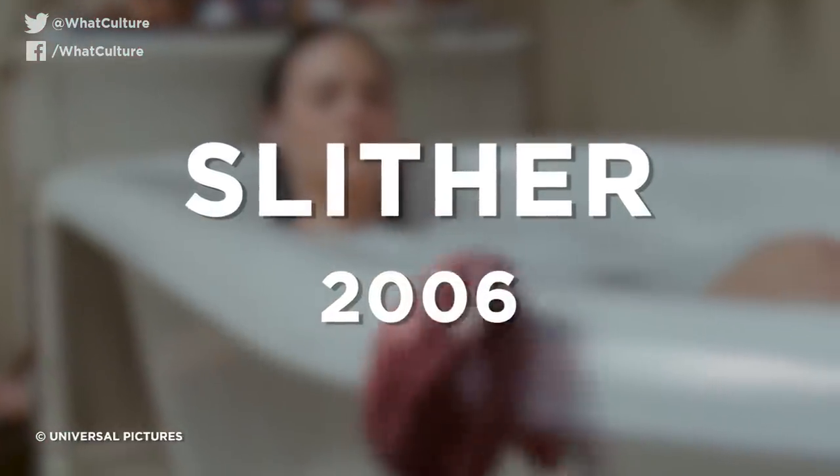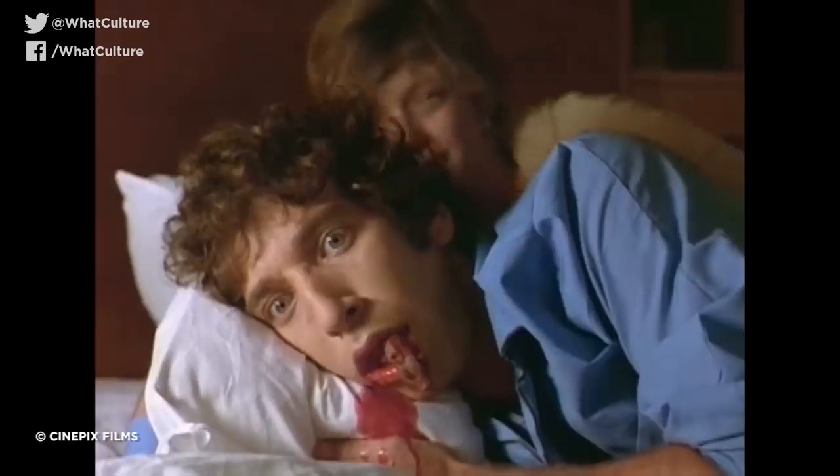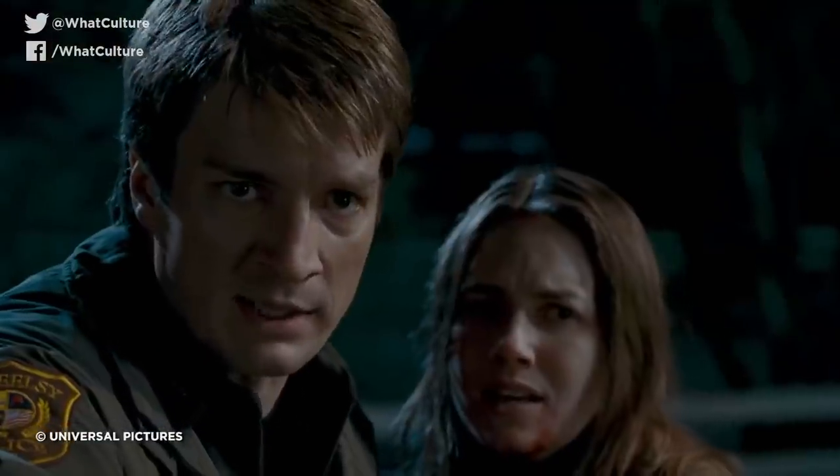Number 10: Slither, 2006. A lot of films on this list pay homage to classic horror films of earlier decades that did practical horror like no other, and James Gunn's gory monster flick is no exception. Everything from David Cronenberg's They Came From Within to Fred Decker's underrated Night of the Creeps is lovingly referenced. As a result, the plot is hardly original, but the creature design certainly is.